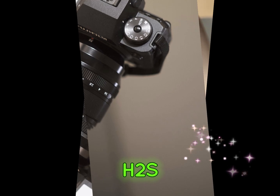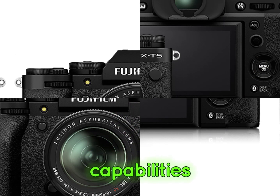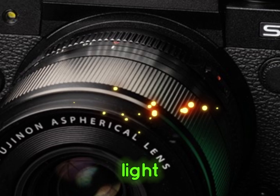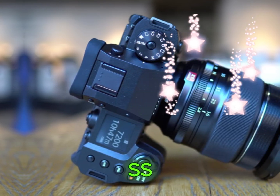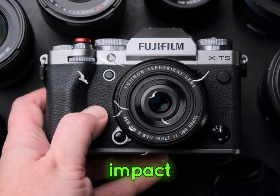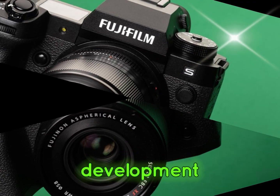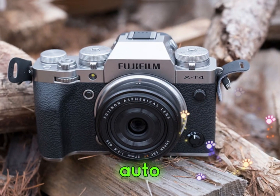The Fujifilm X-H2S's latest firmware update has brought about a substantial transformation in its autofocus capabilities, yielding a plethora of practical benefits for photographers and videographers. Key enhancements include improved subject tracking, enhanced low-light performance, and smoother focus transitions. These advancements collectively elevate the X-H2S's autofocus experience, rendering it more reliable, accurate, and responsive. The update's impact is evident when comparing pre- and post-update performance, with the new firmware providing a noticeably superior autofocus experience, cementing the X-H2S's position as a premier choice for photographers who demand exceptional autofocus capabilities.